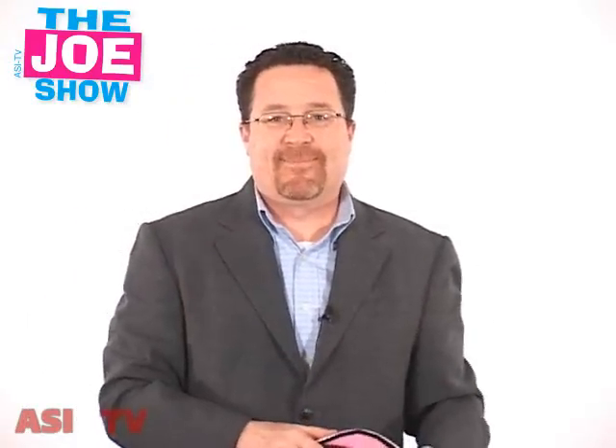Well, those are all the products I wanted to show you today. Thanks a lot for watching. This is ASI TV.